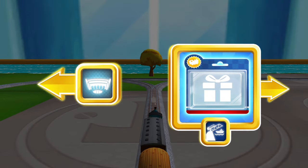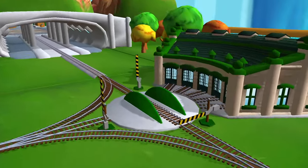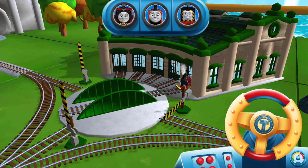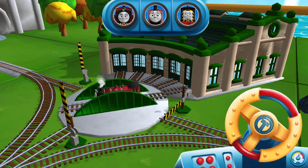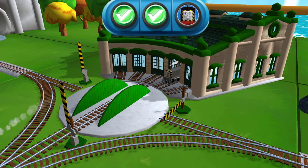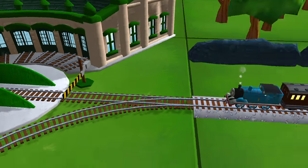Follow the beam of light to find your surprise pack. Where should we go next? We need to send the other engines on their way — use the wheel to spin the turntable. Just spin the wheel. Super! That was great!